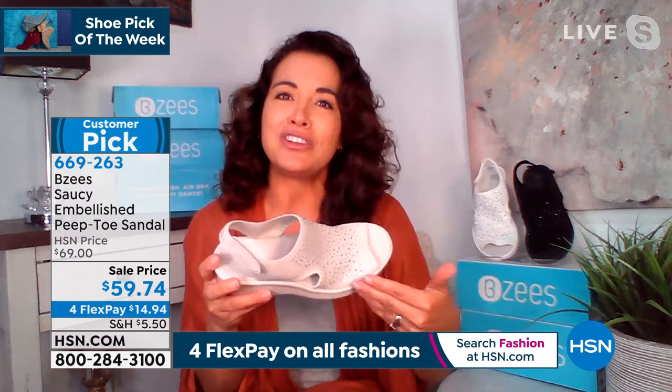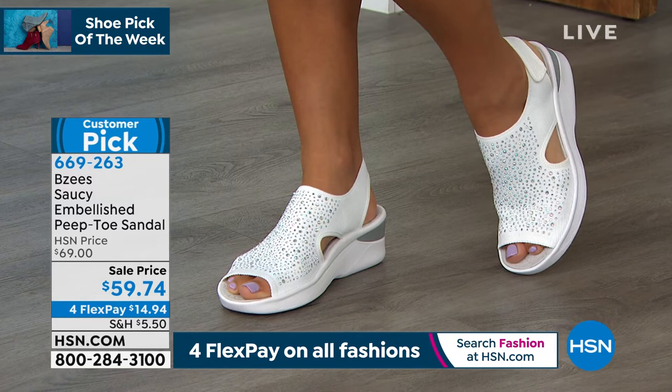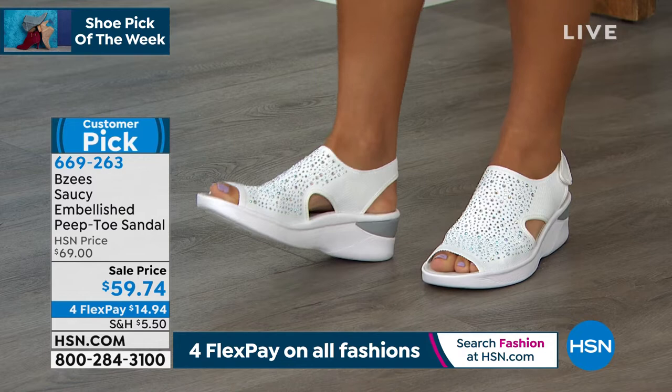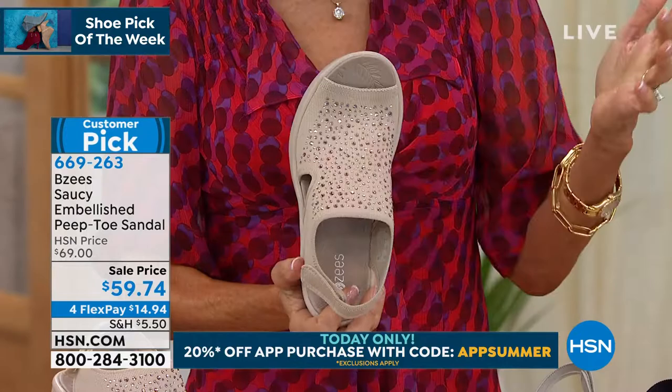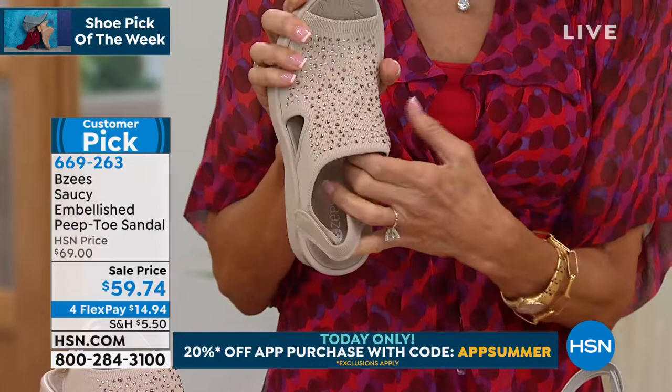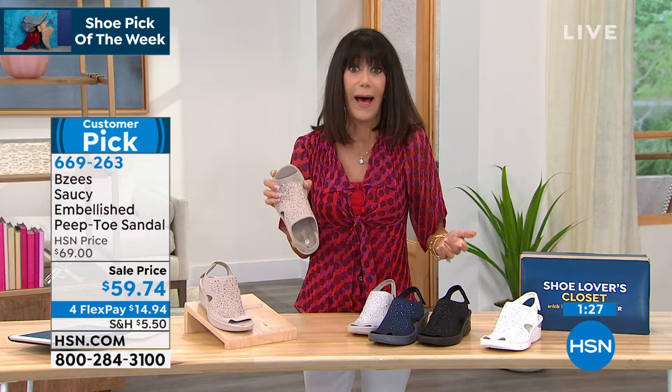Thank you to all the girls shopping with us — Ettoria, Barbara, Patricia, Yvette. You have 30 days — a 30-day return policy goes along with everything. Saucy is one of our top, top favorites. That's why we brought it back. We generally bring in a design, sell it, and that's the end of it. But we brought Saucy back because you girls loved it so much. Go to hsn.com and read the reviews — we don't filter any of the reviews. Everything you like or don't like is mentioned, but you love this one.